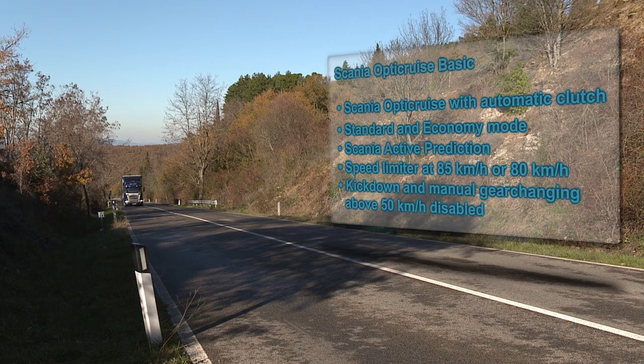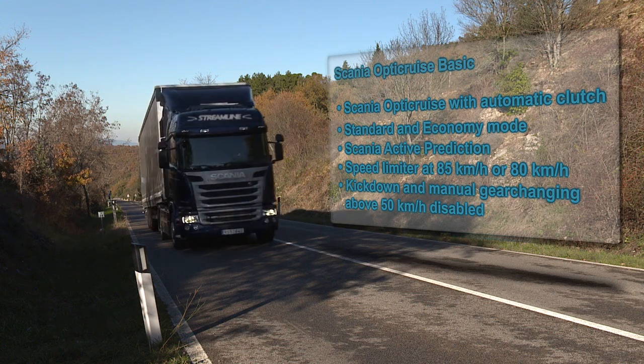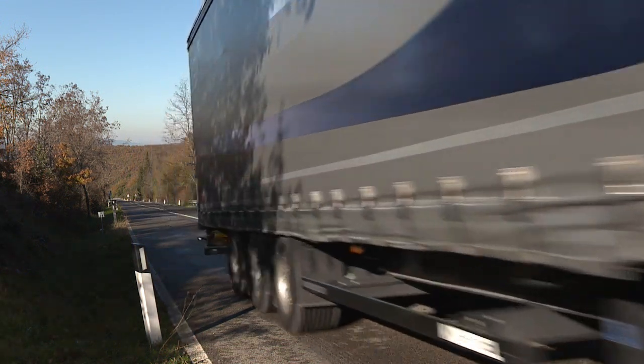Scania is offering a package with a simplified gear changing system for long haulage that limits the possibilities for the driver to influence gear changing. This is requested in particular by big fleet owners whose drivers frequently drive different brands.